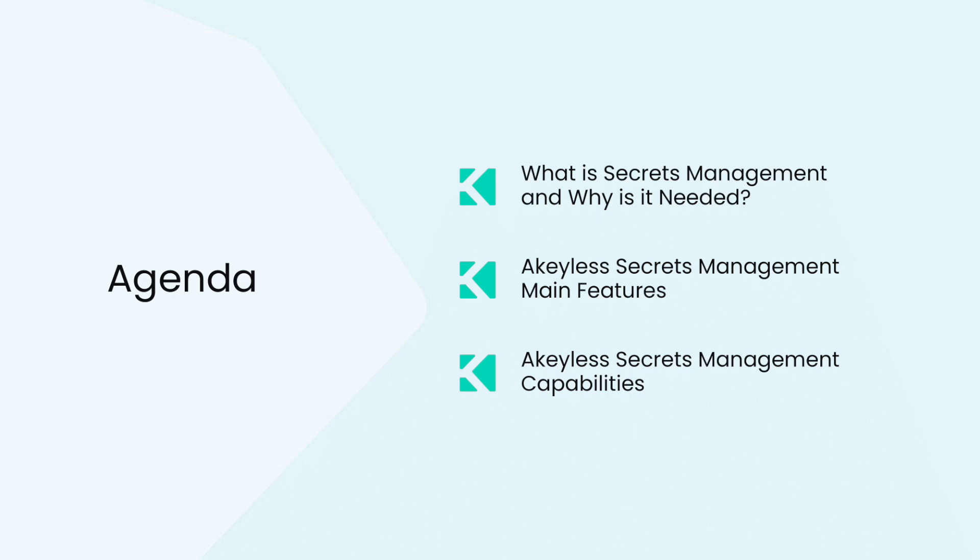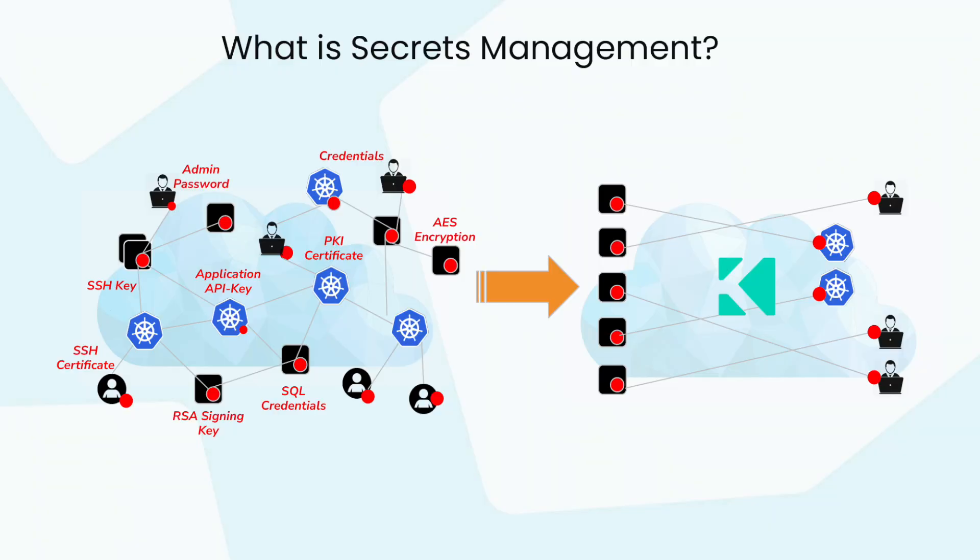We will be covering what secrets management is and why you need it, Akilis's main features, as well as some of the platform's capabilities. The goal of secrets management from an individual user perspective is to centralize all of your secrets to make daily work more efficient. These secrets can be passwords, tokens, certificates, encryption keys, and any other sensitive data. From an organizational perspective, it is essential to centralize secrets so that credentials aren't compromised by an attacker, and access is tightly controlled, all while enabling end users to consume those secrets in an easy and secure way.